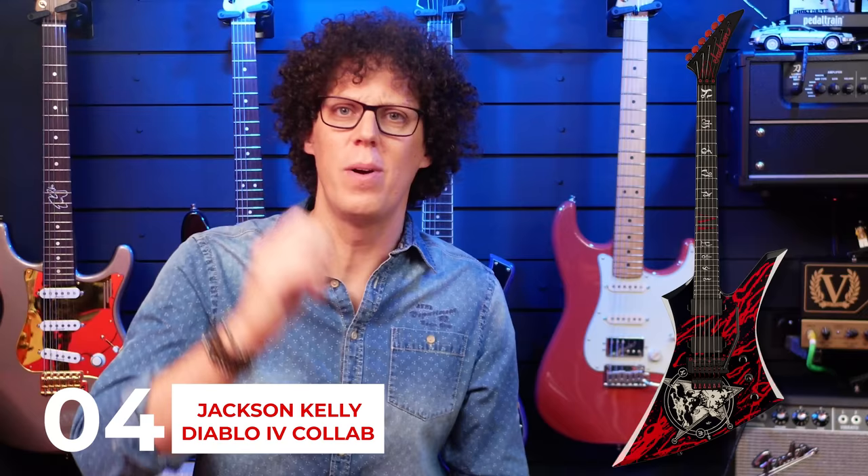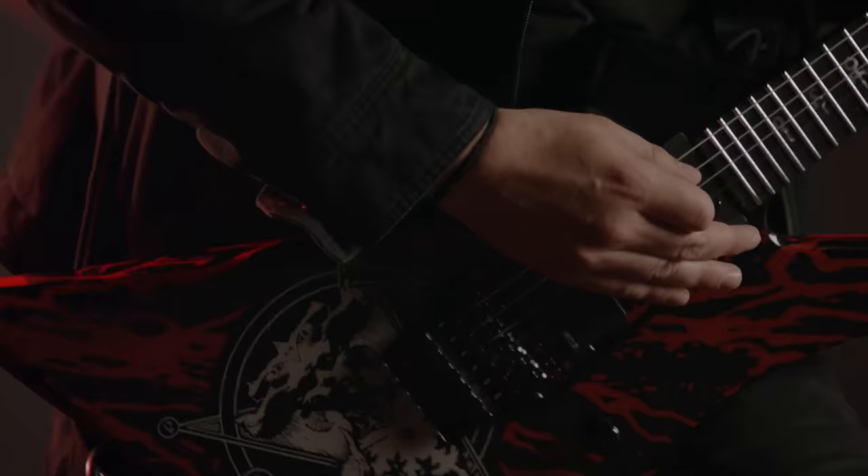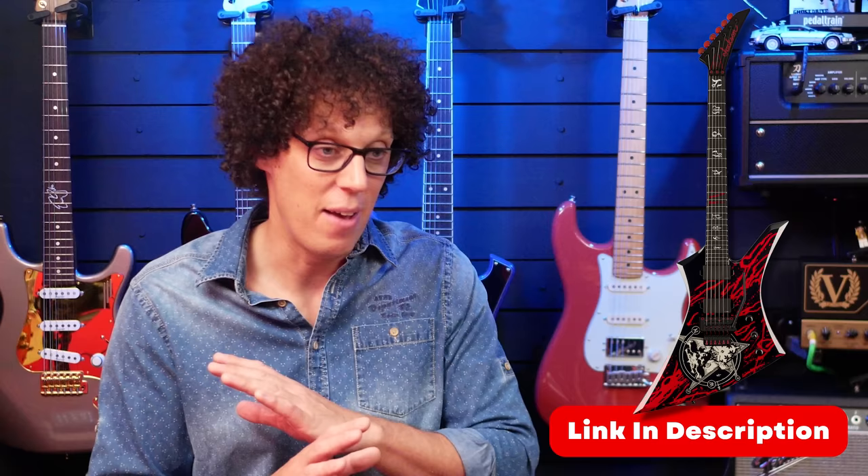If metal music is supposed to be associated with satanic powers and devil worshipping, this guitar certainly wears its pentagram on its sleeve. Based on the Jackson Kelly shape — which is a kind of Explorer shape — it has an active EMG 81/60 combo, an FU-Tone Floyd Rose trem system, locking tuners, and the insane red and black Diablo 4 Lilith paint job. I'm no longer a gamer, but I remember playing the original Diablo back in the 90s, and this guitar certainly captures that franchise. There are only 10 available and they may already be sold out. If you want to shred your way through hell, I doubt there are better ways to do it.